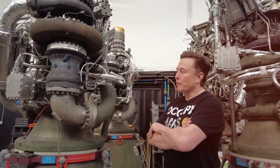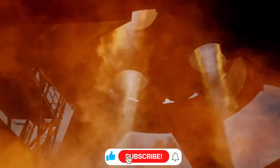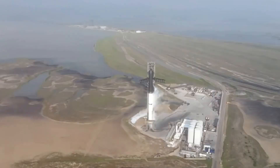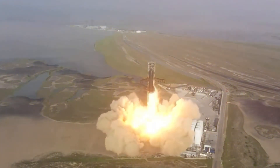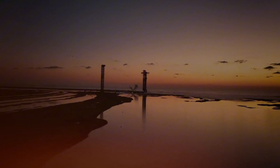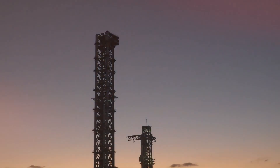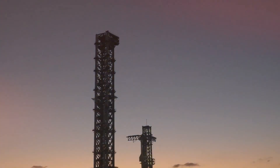Each engine tells its own story. Raptor 305, previously featured in the famous Cybertruck demonstration, returns to active duty. Raptor 398, which successfully completed a static fire on Ship 30 before being removed for undisclosed reasons, now finds new purpose on Ship 33. These engines arrive with pre-installed electric gimbaling control boxes — a first for the program that streamlines the installation process and potentially improves reliability.